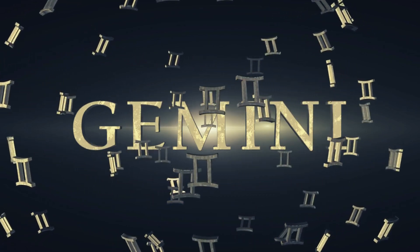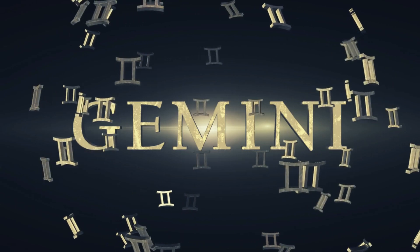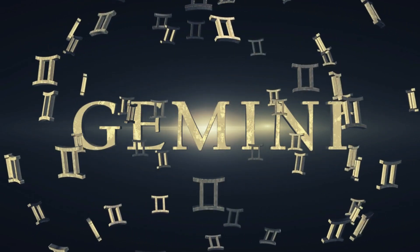Welcome back to our channel, where we delve into the fascinating world of astrology and gemstones. Today's video is all about Gemini zodiac birthstones and their incredible benefits.